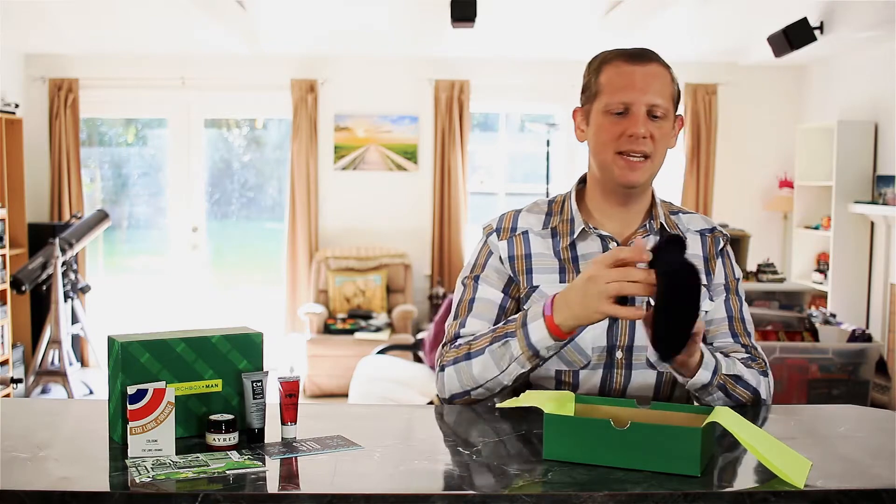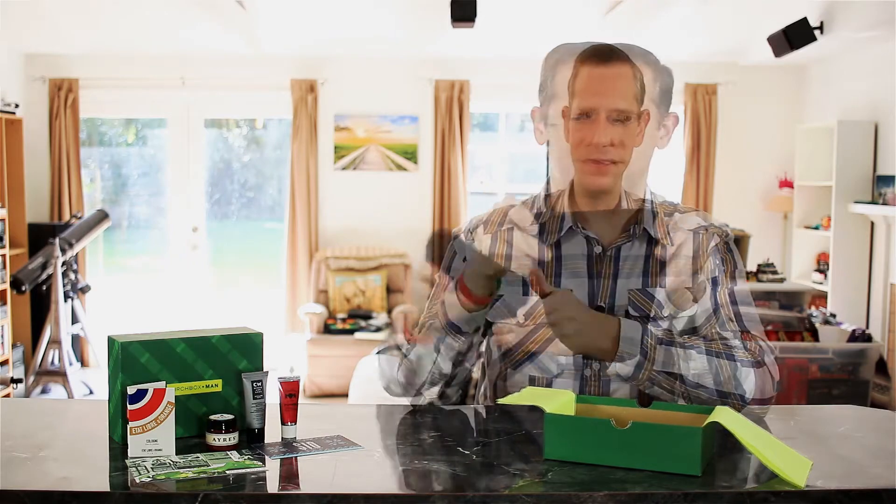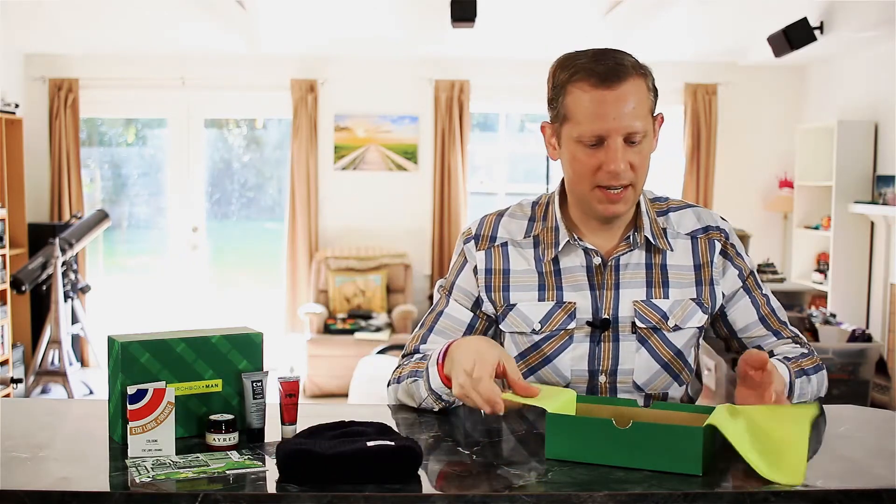Last but not least, the featured item of the month. Each month for the men's Birchbox, you get an item of clothing, an accessory, or a gadget of some kind — that's why the men's boxes are more expensive than the women's boxes. In recent times they've given us the option to select what our featured product is, and this month I chose the beanie from Toppo Designs. It's a very nice, soft, thick, heavy beanie. I do like to wear a beanie sometimes.